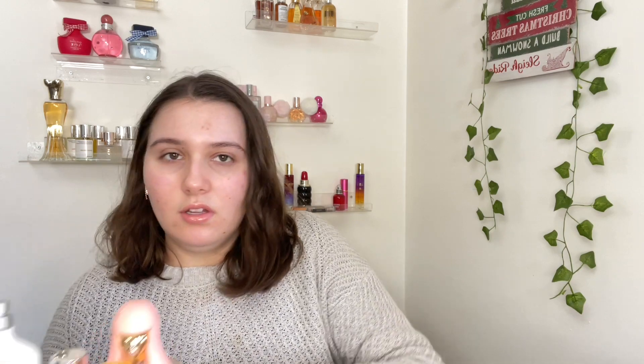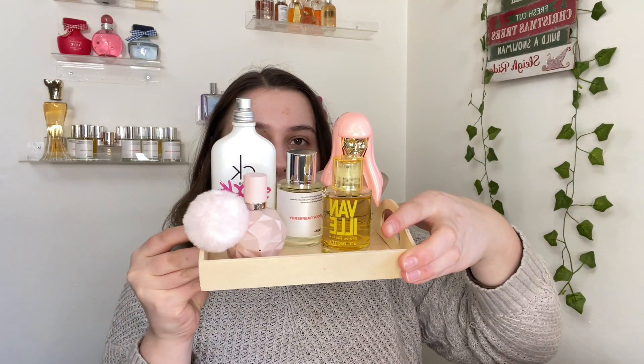That is everything for my perfume tray — let me lift it up and show you. There we go — that's my perfume tray! Only five perfumes this month; usually I have a few more, but these are the scents I want to work on. Some I'm trying to finish, some I just want to get better dents in. Thank you all so much for watching — I'll see you later, bye!